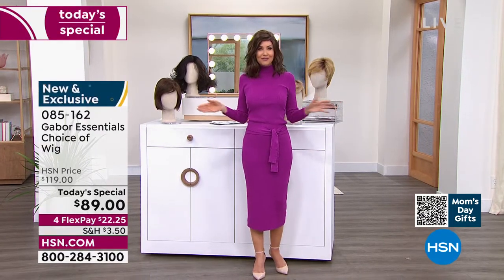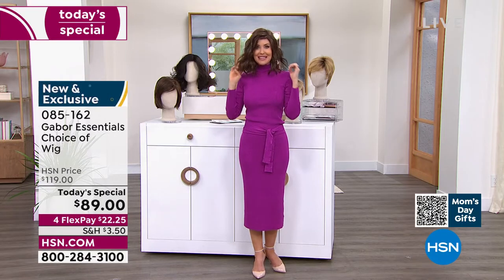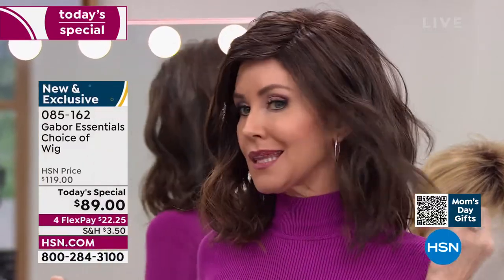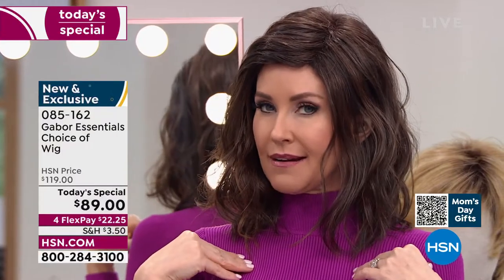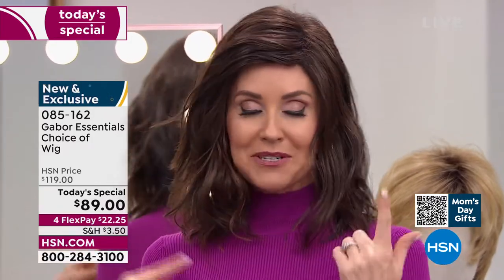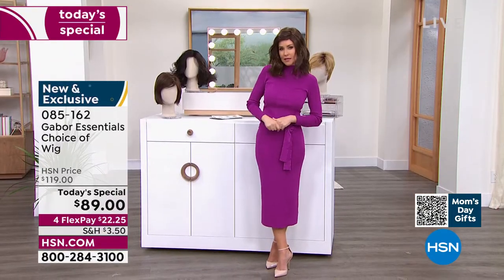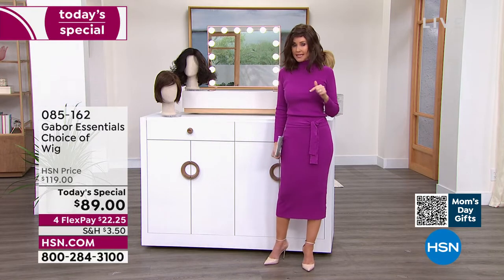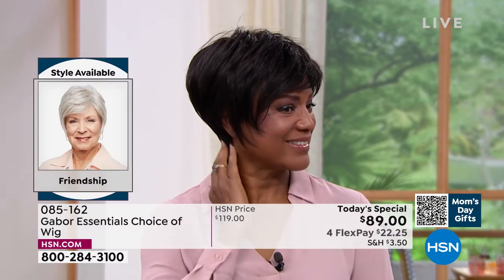We'll be going through all the different colors, sizes, and styles. This is called the Fortify, and already it's in the lead. This is the only wig we've ever offered as a Today's Special in that really cute razor cut style. It is absolutely adorable. If you've been thinking about trying to get your hair cut or maybe growing your hair long, try this. At this price — flex pay $22 and change — you can get these home and start experimenting. Ever wondered what you'd look like in a short cut? We're going to show you the Friendship — that's where we start. You can also go to hsn.com to see all the different styles next to each other.